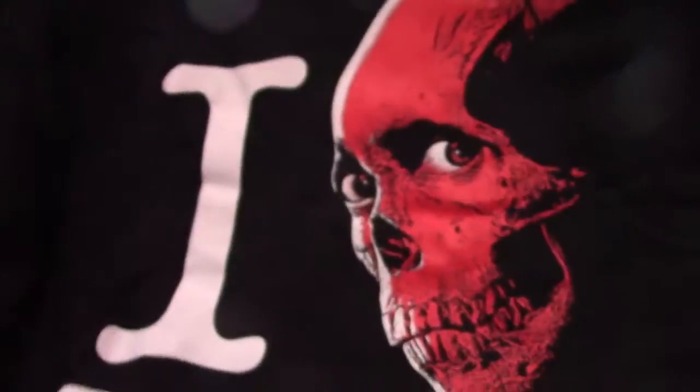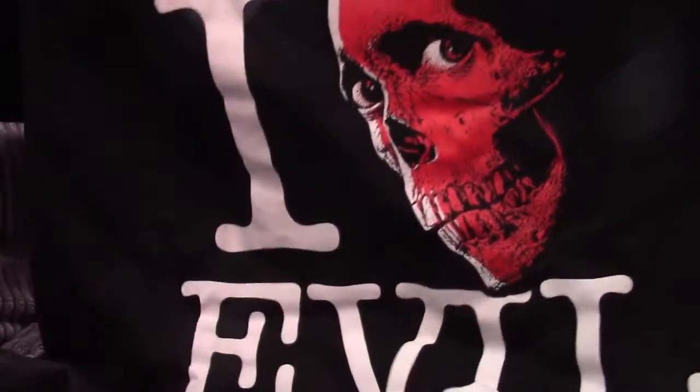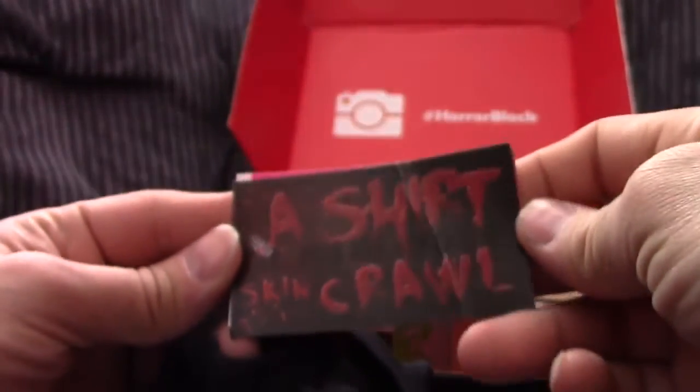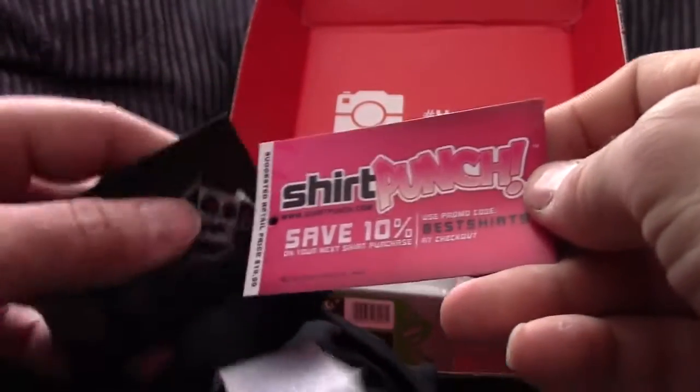Now this is something I really enjoy — look at that! Skull, Evil Dead — I love Evil Dead! Based off the Evil Dead movie poster, that is absolutely beautiful. I like that. That is real nice, high quality stuff right there, and it is from Shirt Punch — a Skin Crawl Horror Block from Shirt Punch.